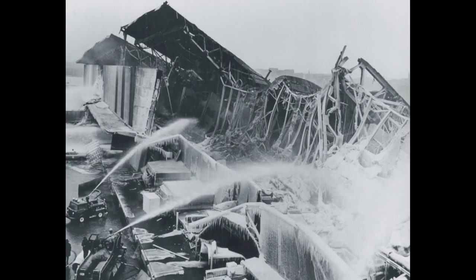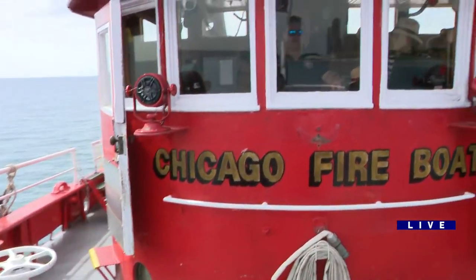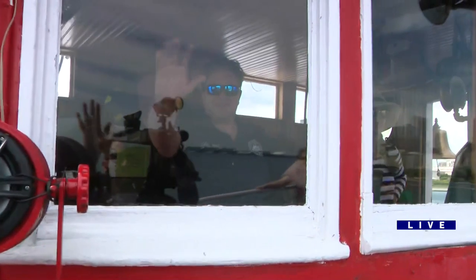It's been a tour boat for a while now. Eric and Ray — who you see in there — brought it back to Chicago and restored it.